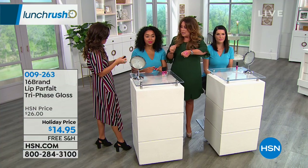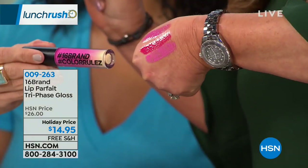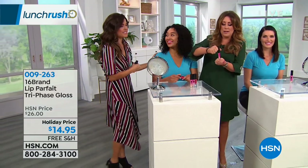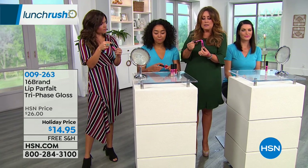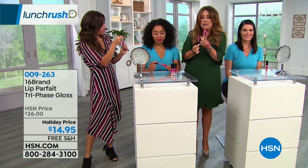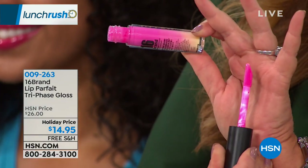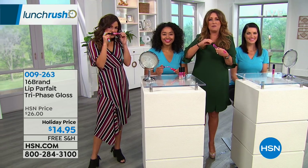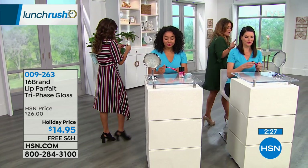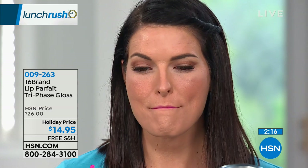When you get it home, everything about this product feels luxurious — the weight of the tube, the large doe-tip applicator at the end of the wand. We wanted you to be able to do a one-swipe. These are usually $26 but this price point is specifically for the holidays. For gifting, it's $14.95 with free shipping and handling. You're not going to find this at a store. I went 8,000 miles — 16,000 miles round trip to South Korea — to bring these back to you.